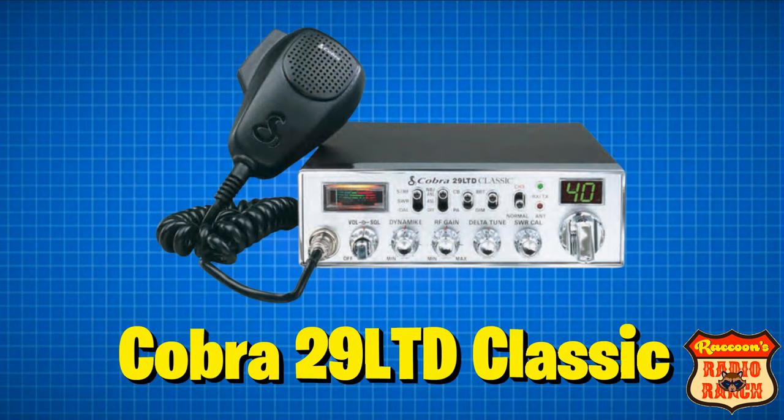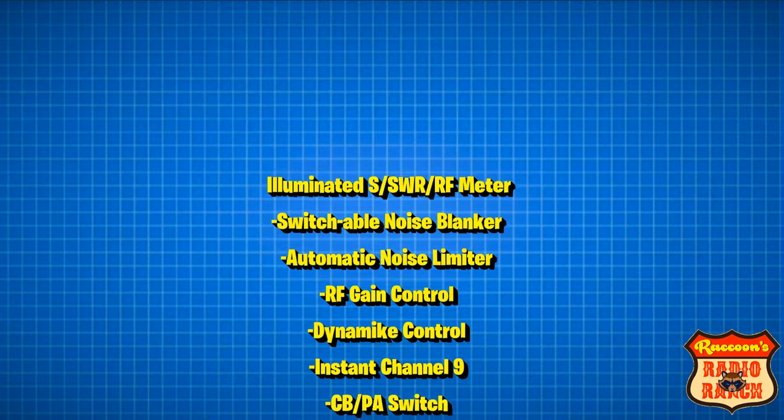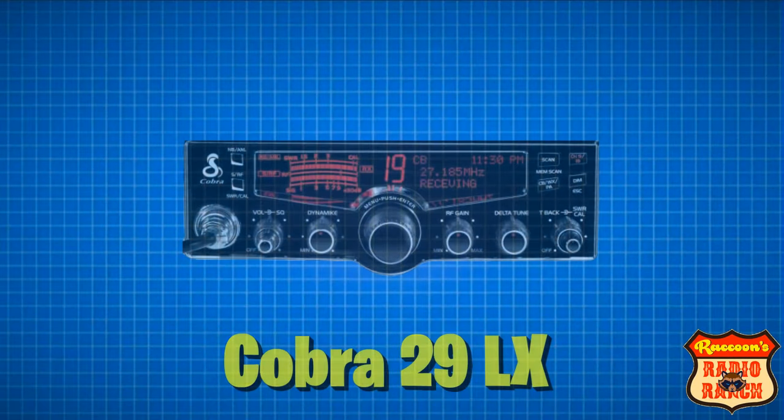At number six is the Cobra 29 LTD Classic. This is also a straight AM 40 channel radio, and its features are an illuminated meter, a switchable noise blanker, automatic noise limiter, RF gain control, dynamike control, instant channel 9, CB/PA switch, a dim/bright switch, a delta tune control, and an SWR calibration control.